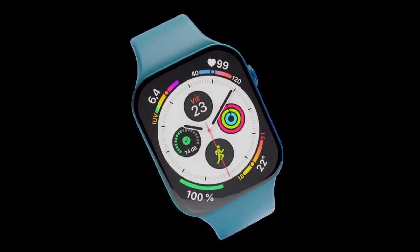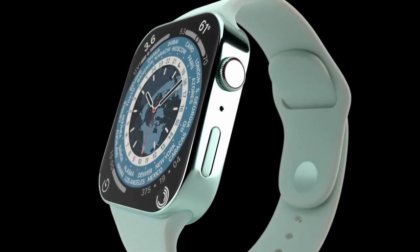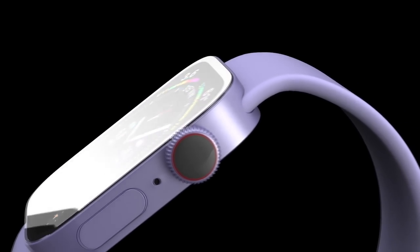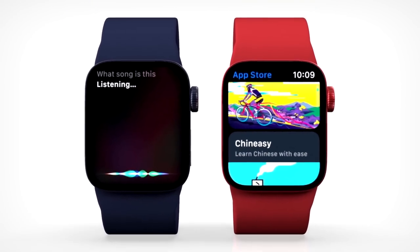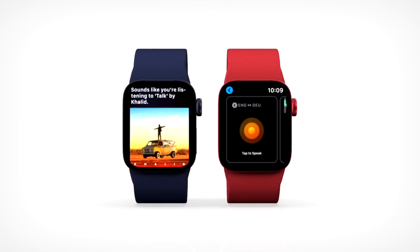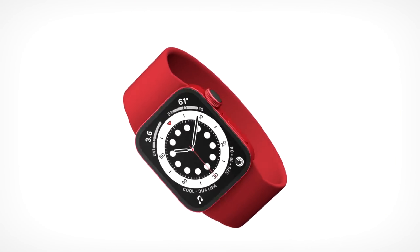This year the Apple Watch design is going to have its biggest shake-up since the first generation Apple Watch, with a whole new flat glass display design for the Apple Watch Series 8. We've had a leak confirming that the new design is on its way, and I want to give you all the details about this.